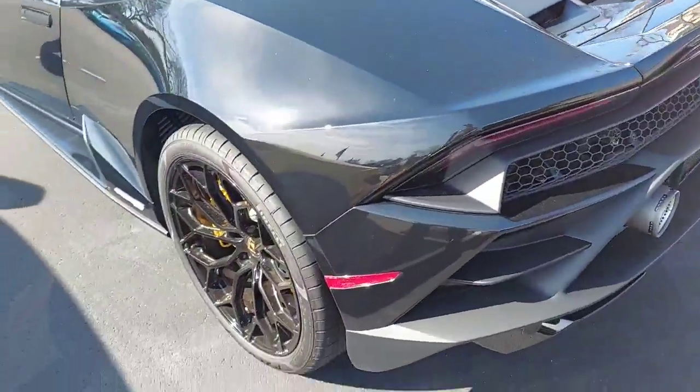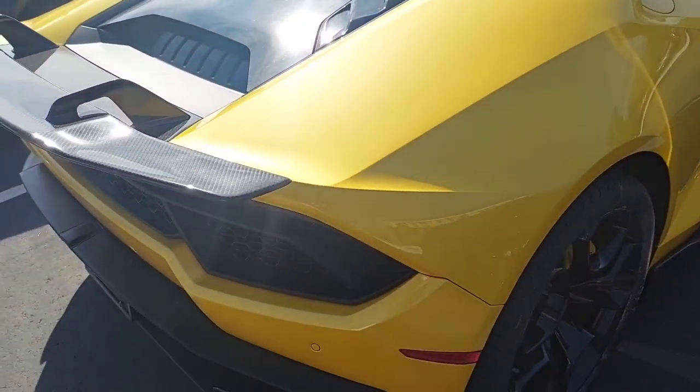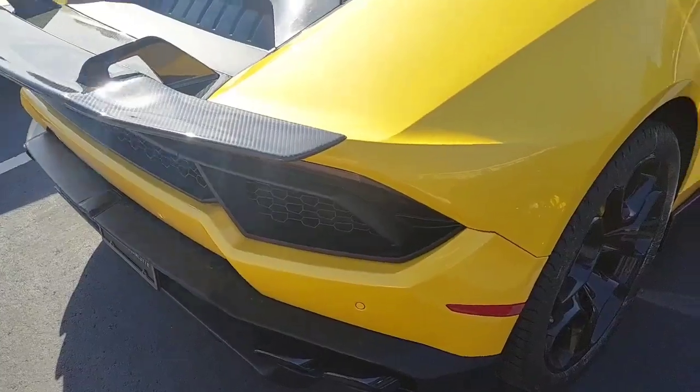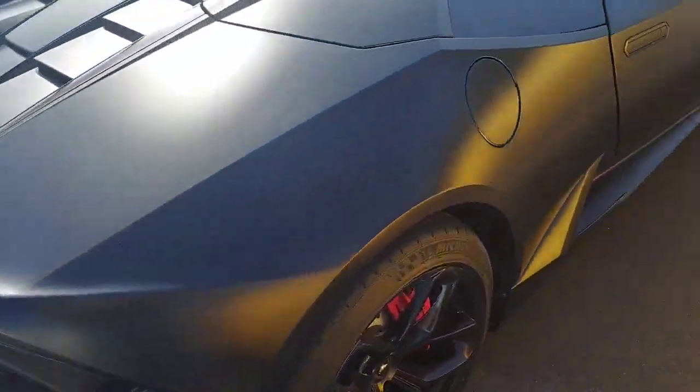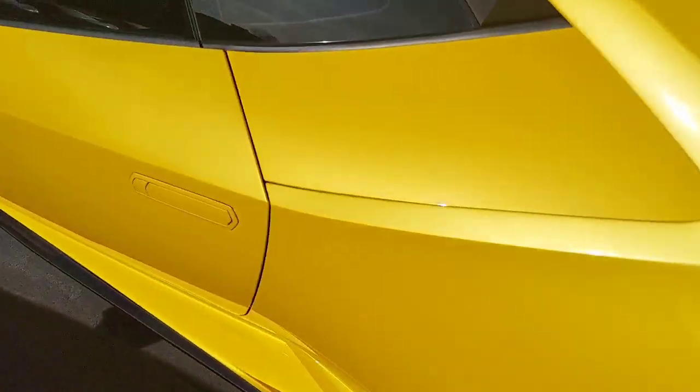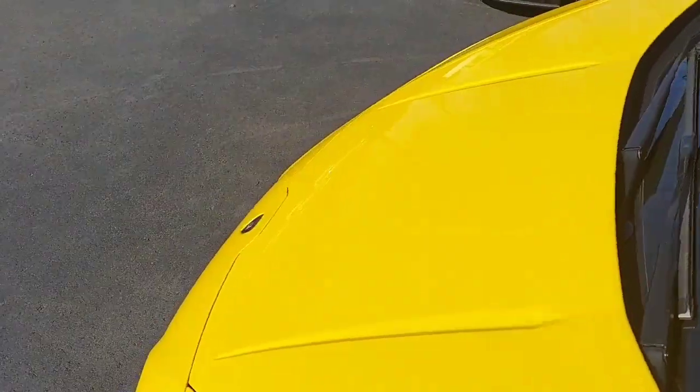Everybody likes black. It's a convertible. This is a hard top. Black and gold interior — that looks hot, don't it.